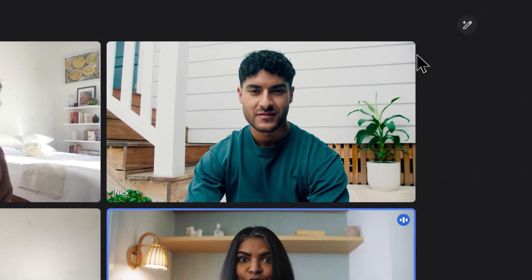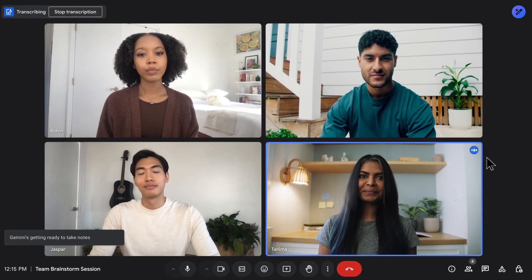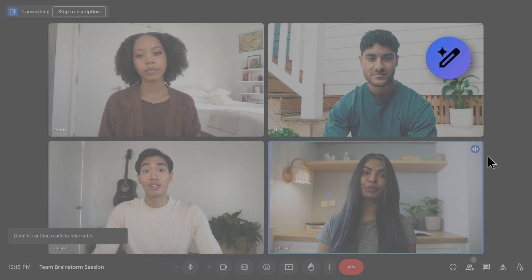During your meeting, navigate to the Notes icon and click on Start Taking Notes, which will also enable meeting transcripts by default. You'll see the Notes icon light up, indicating that notes are now being captured.